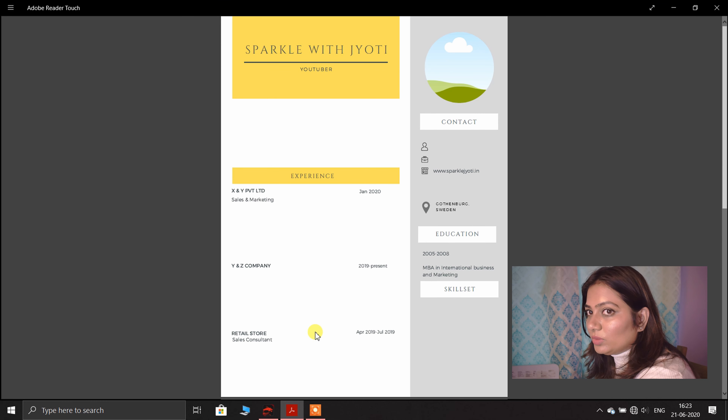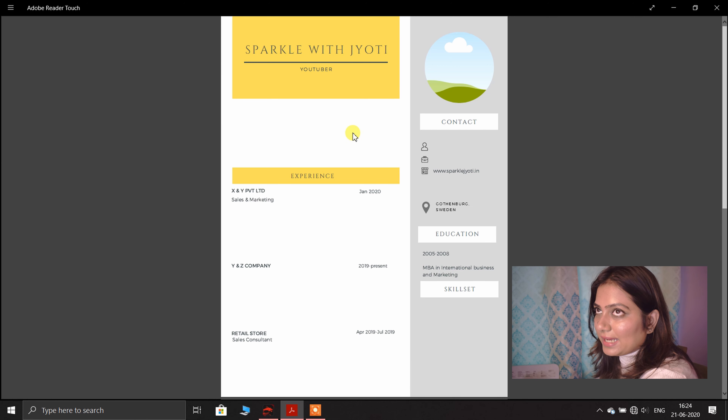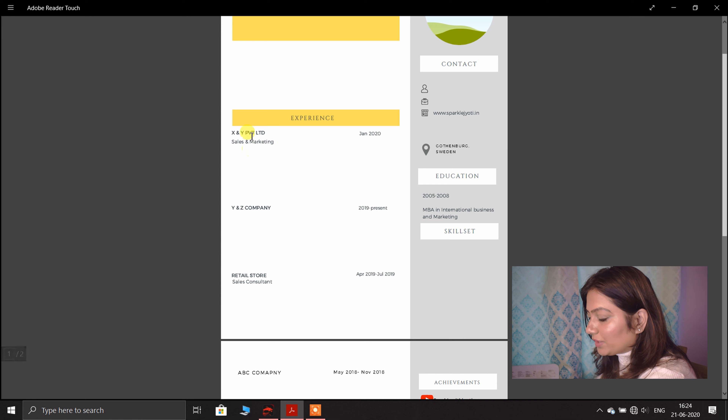Let's dive into the resume now. As you can see, I have mentioned my name and title — whatever your title is, such as Regional Manager or Operations Manager, write it here. Then you write your professional summary, which is very important. Professional summary doesn't mean what you've been doing in the past — it means what are your goals for the future, written in good, concise, and clear words.